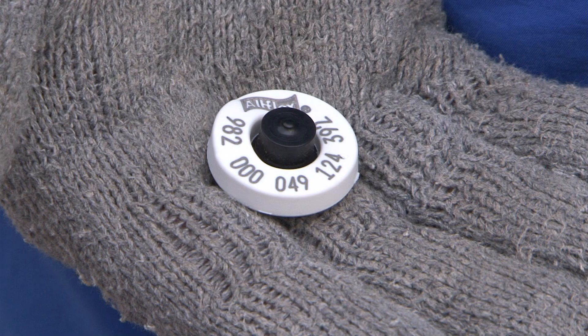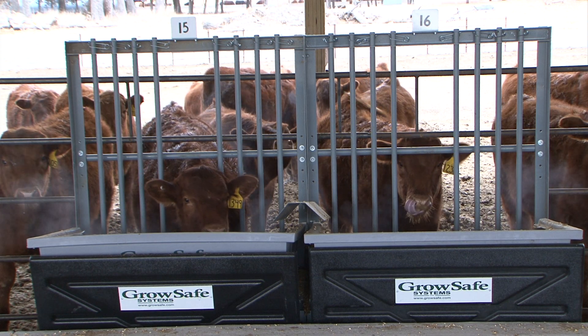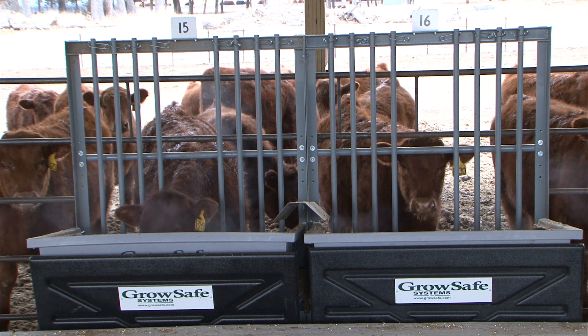Last week, Curtis Harms reported on UNL Extension research in a project measuring feed efficiency in cattle. In this project, electronic ear tags were added to cattle, which notified a computer system whenever the animals consumed feed from bunks. Bunks were weighed before and after consumption to measure feed intake. This week, Curtis is back with UNL Extension beef physiologist Rick Funston to talk about another system which also measures feed intake and efficiency.